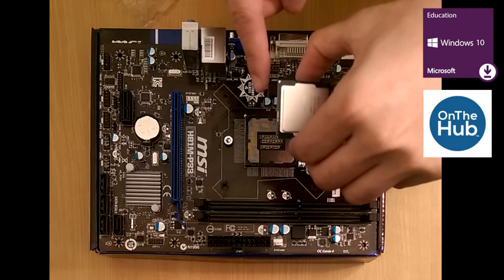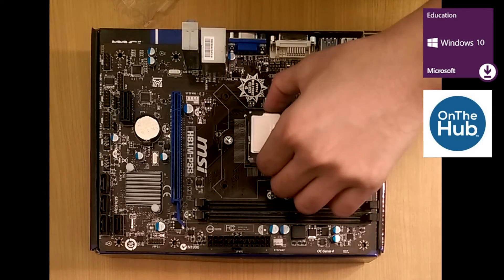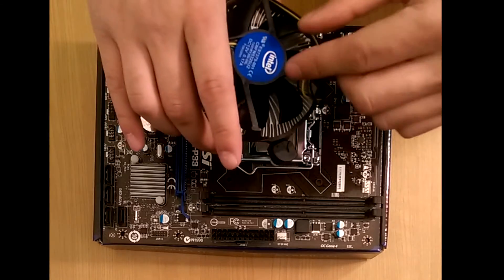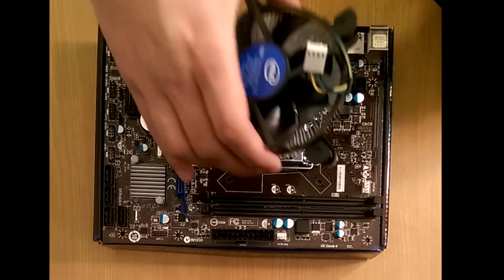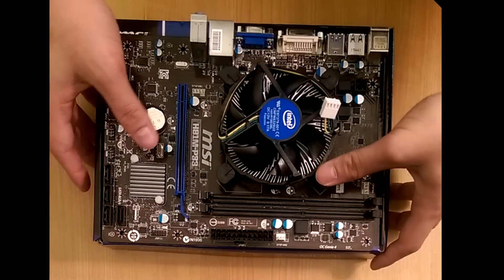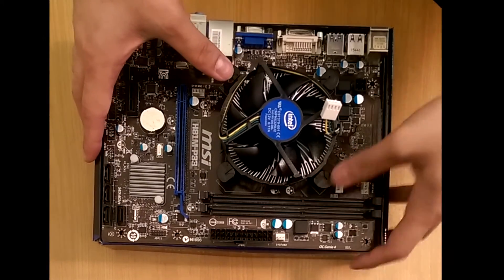As you can see, I've started the build. The first thing to do is drop in the Celeron processor. Next, put on the CPU heat sink. Make sure to plan ahead and orient the heat sink so that the fan header will be facing the plug on the motherboard and will be able to reach it.